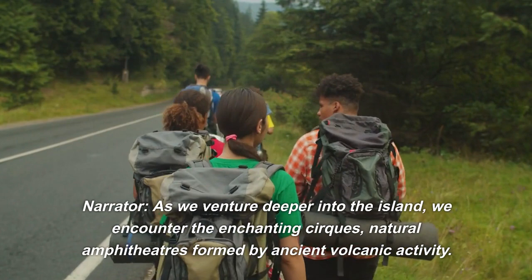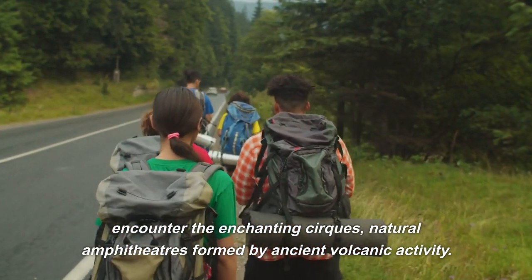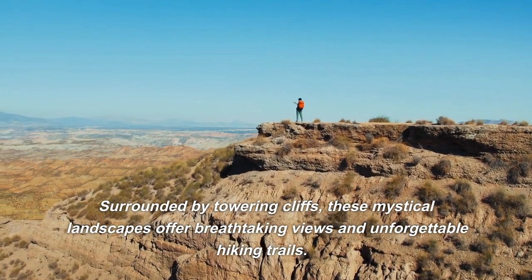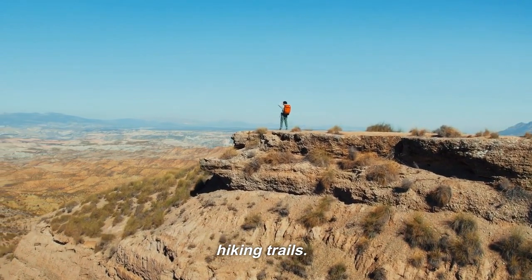As we venture deeper into the island, we encounter the enchanting cirques — natural amphitheaters formed by ancient volcanic activity. Surrounded by towering cliffs, these mystical landscapes offer breathtaking views and unforgettable hiking trails.